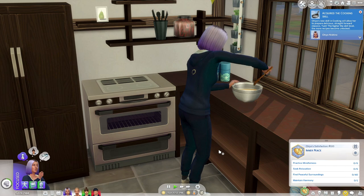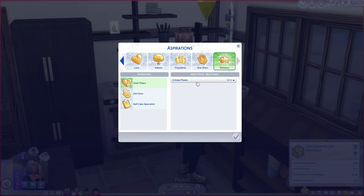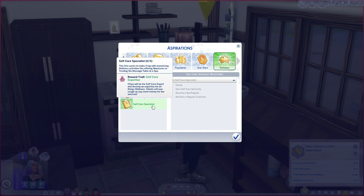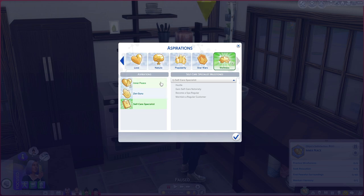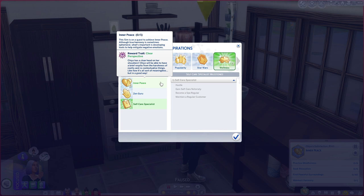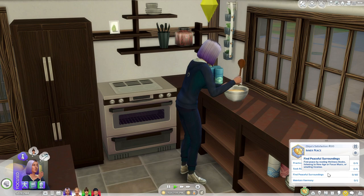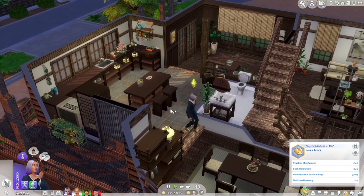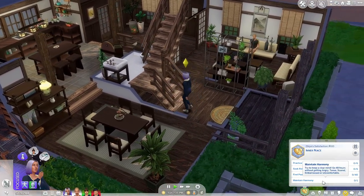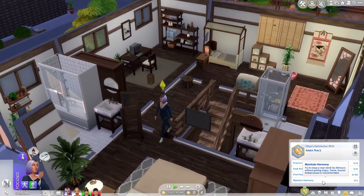Now I want to focus our attention on the aspirations, because we get three of them with this update. It's really cool because we only have one tier for each aspiration — it's not a bunch of tiers. The same goes for the Zen guru and the self-care specialist. The reward traits are right up my style: having the calming aura, the self-care expertise, and clear perspective. For inner peace, she has to practice mindfulness for six hours, seek relaxation, find peaceful surroundings, and maintain harmony. The main challenge is maintaining harmony — she has to go 48 hours without getting angry, tense, scared, embarrassed, or uncomfortable, which is really hard to do in The Sims.